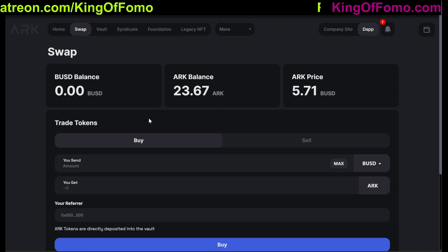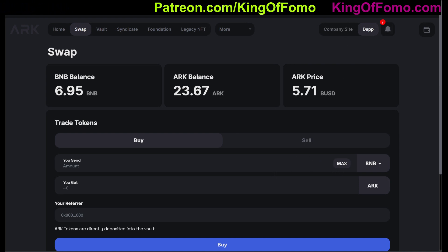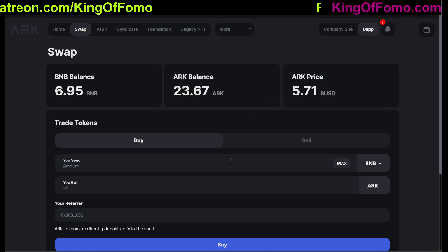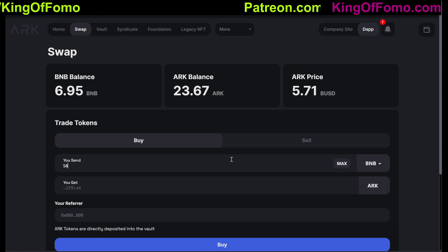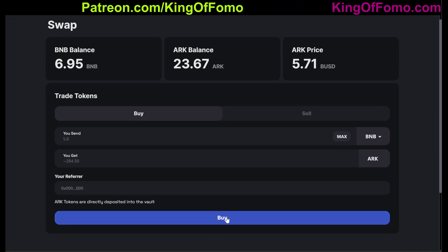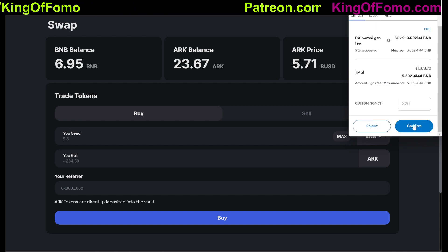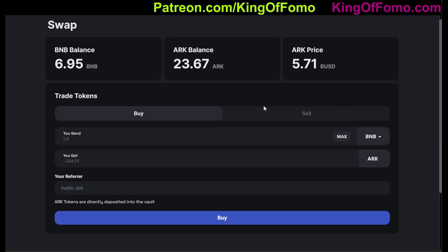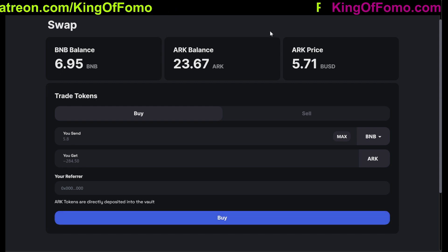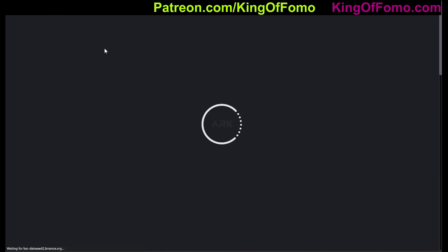I'm going to do a purchase with BNB live on camera. I have about 6.9 BNB in the wallet — let's do about 5.8 BNB. 5.8 BNB is what I'll purchase, and I'll get 284 ARC from that. We'll go ahead and do a buy right there, and then this should go to my vault, meaning I'm going to be getting close to 2% daily on the total amount I have in here altogether. We'll confirm that buy. My BNB balance is down and my vault balance should have went up — let's go ahead and check that.